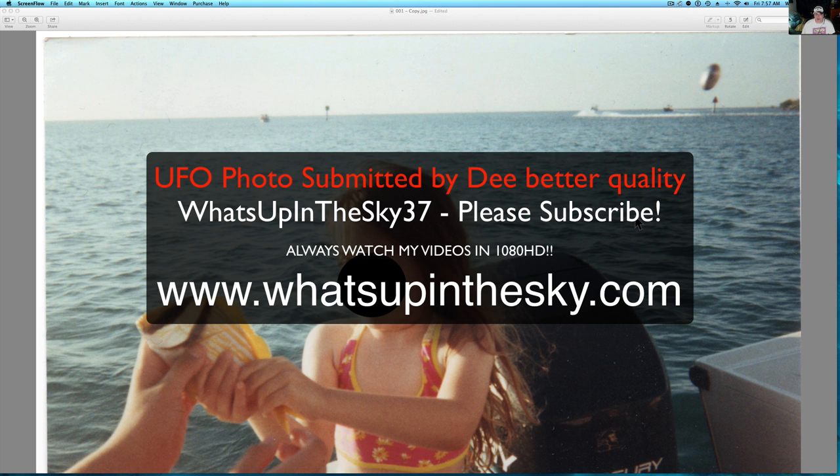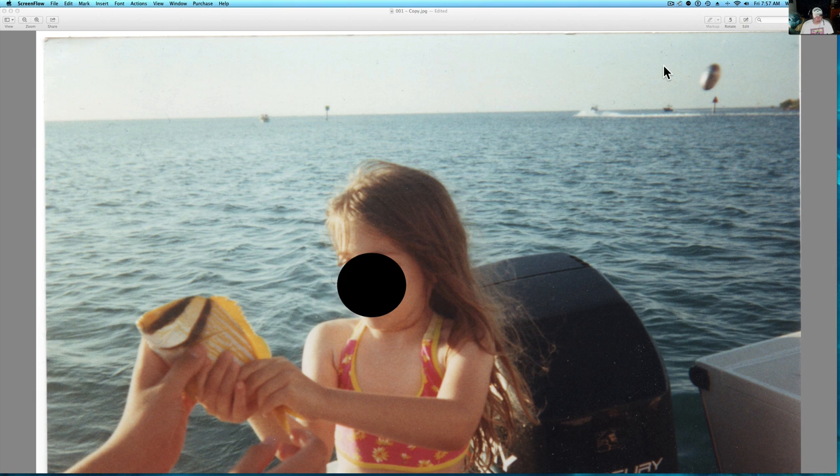We are looking at a picture my friend Dee sent me. If you don't remember this from a couple weeks ago, I put this UFO video up. I usually don't do UFO videos because everything out there on the internet is kind of shady. This picture is from Miami — it was taken on a disposable camera right off the water at Loggerhead Marina in Miami, Florida. It was done with the Kodak disposable camera.